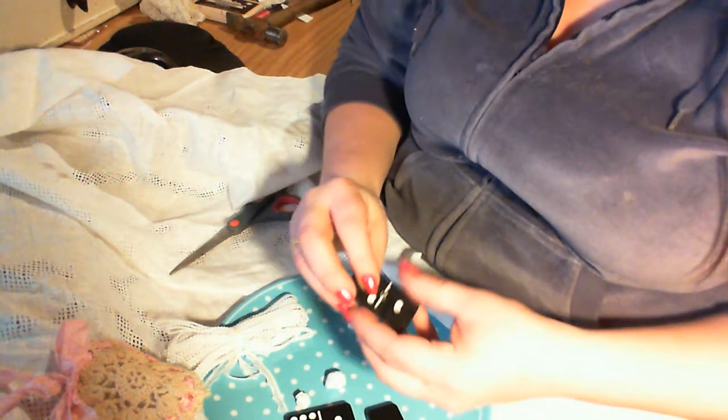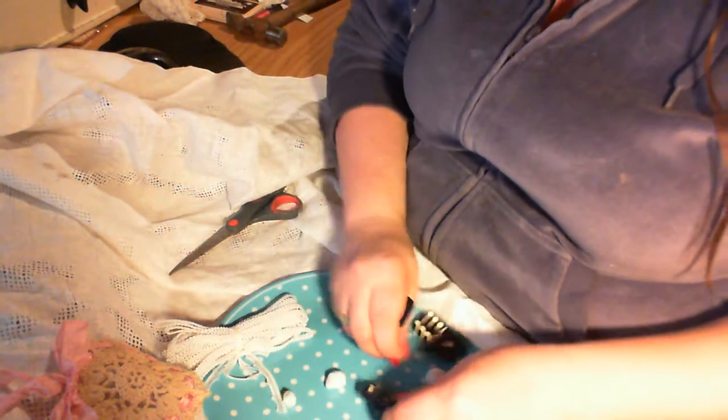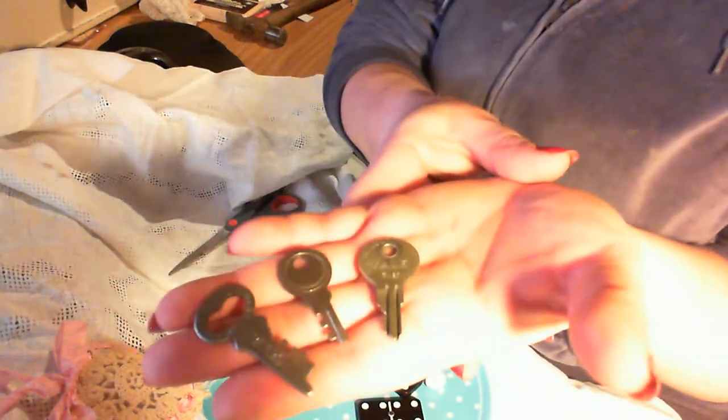Look at these yummies — domino tiles! Yeah, domino tiles! Thank you, how cool! And keys — I never have enough keys. And these are real deal keys, not just charm keys. How cool!